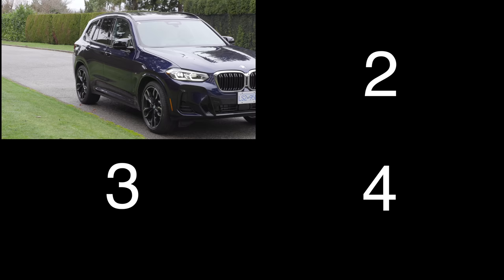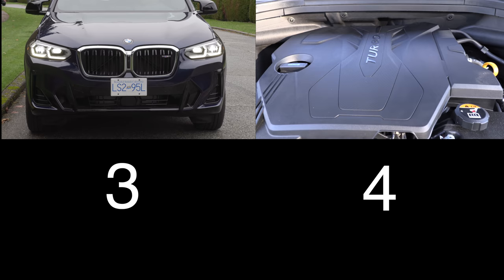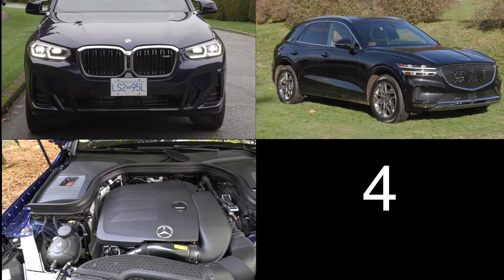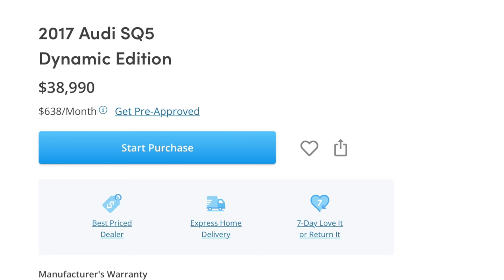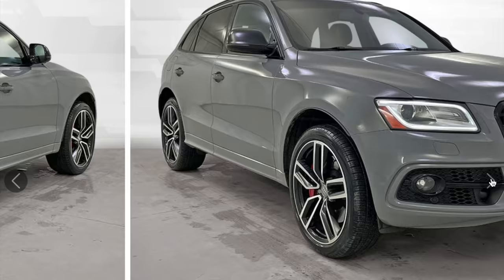For your consideration, four vehicles to consider: the BMW X3 with a 2-liter turbocharged four-cylinder, 248 horsepower, starting just under $53,000. The Genesis GV70 with a 2.5-liter turbo four-cylinder, 300 horsepower, starting at $49,500. The Mercedes-Benz GLC with a turbocharged four-cylinder, 255 horsepower, starting just under $51,000. And a used car alternative from CanadaDrives.ca: a 2017 Audi SQ5 Dynamic Edition with just under 93,000 kilometers for $38,990.